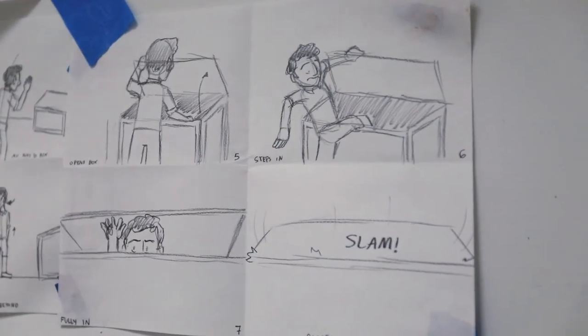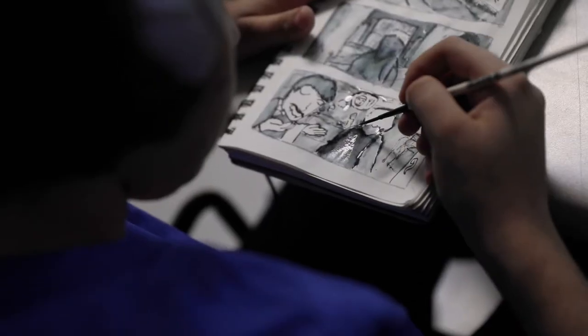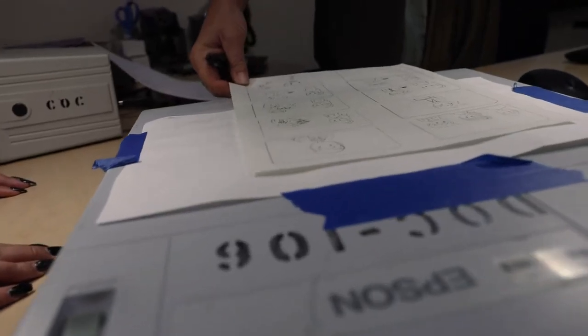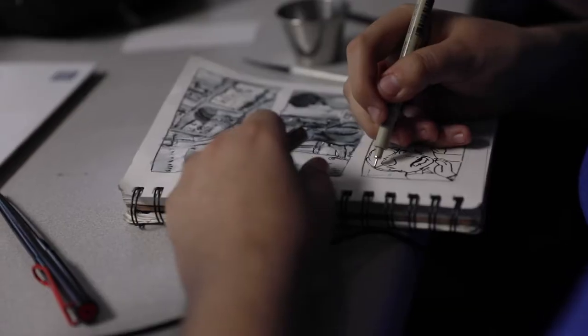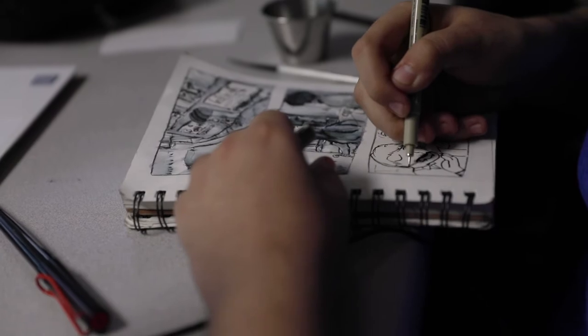The other part of our 2D program is concept art — things like storyboarding, character design, and layout. These are the pre-production conceptual art skills students can learn and use in the entertainment industry.